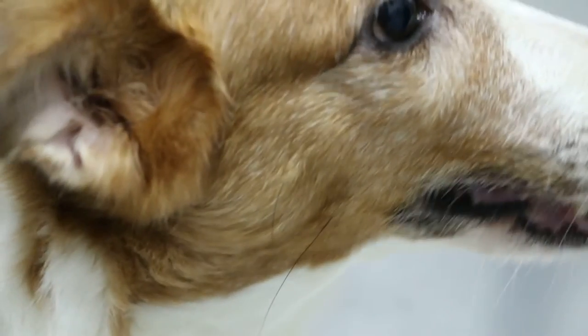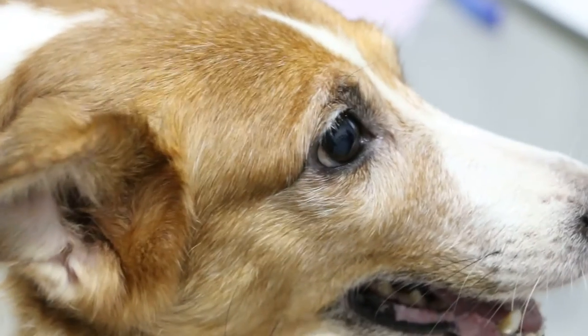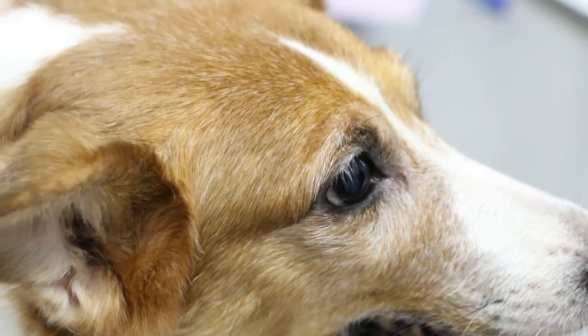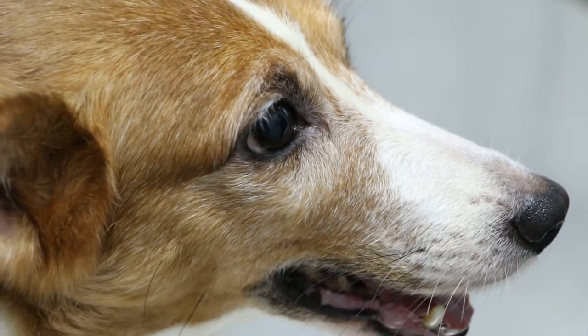So today I'll give her antibiotics and then three days later — Sunday. Today is Friday, so Sunday. Just leave her here with no food or water in the morning, then come here, we extract the tooth, and then bring her home.